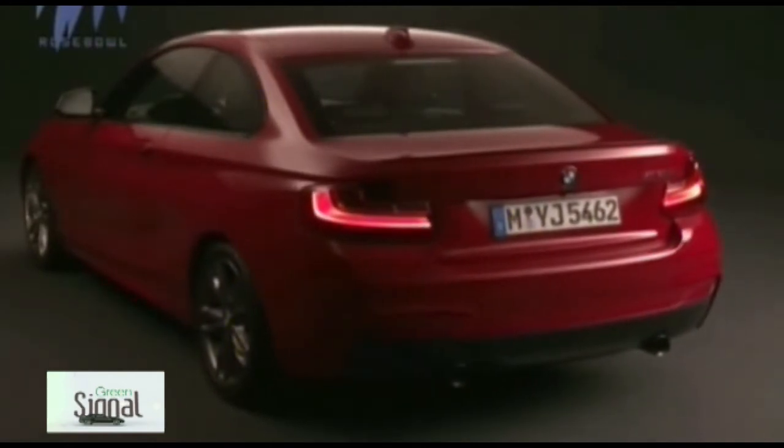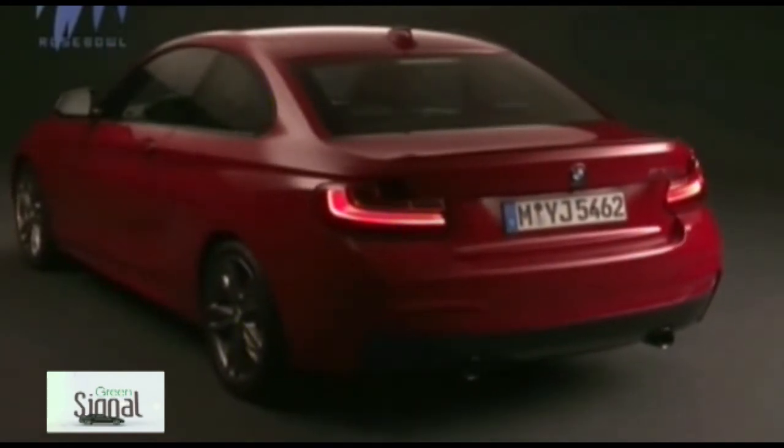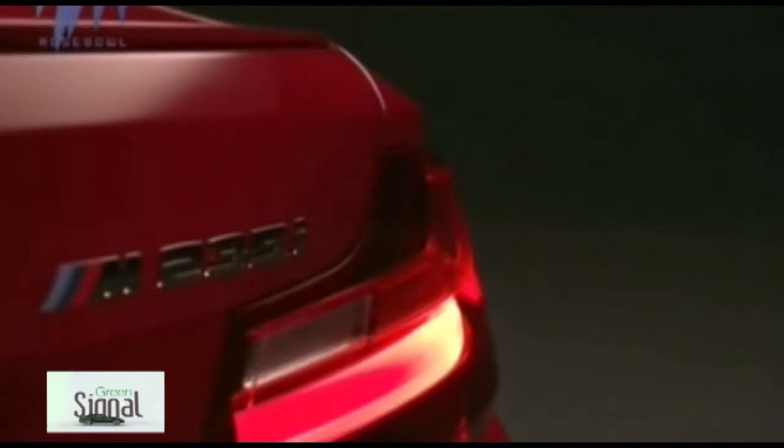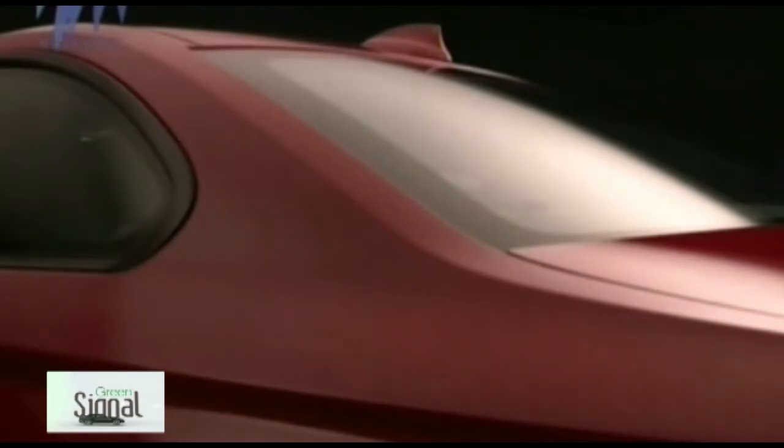As with other recent BMW models, buyers will be able to choose between four individual lines: Sport, SE, Modern and M Sport. The M Sport variant stands out on the M235i in combination with 18-inch wheels and lowered suspension.